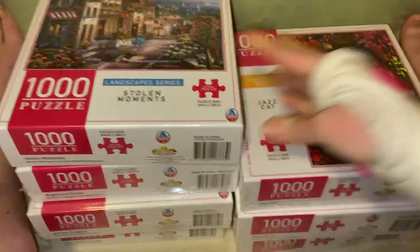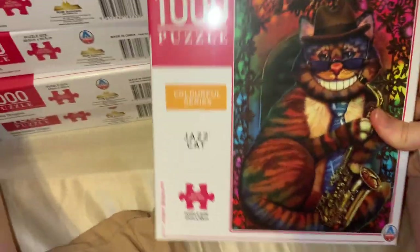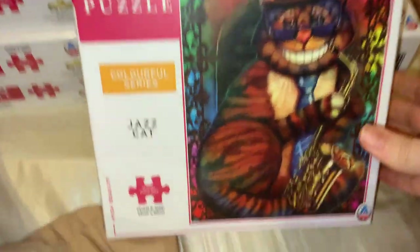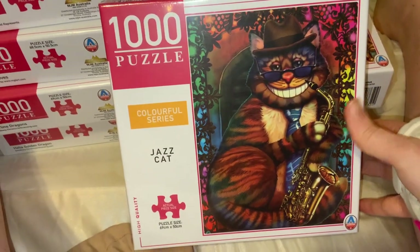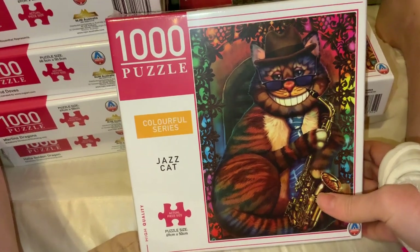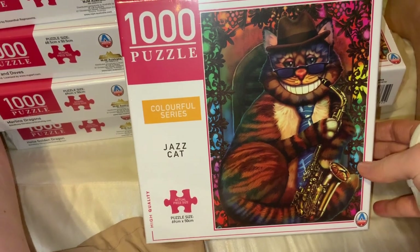The last three puzzles are all from the same Colorful Series — a series of cats. The first one is called 'Jazz Cat.' There's a lot of color in it — I love the cat with the tie, the glasses, and the hat, and all the patterns around him.